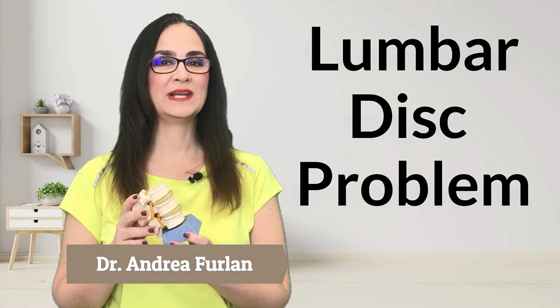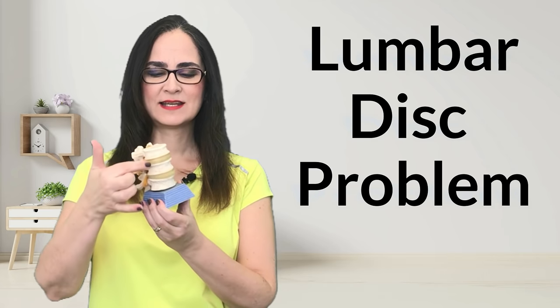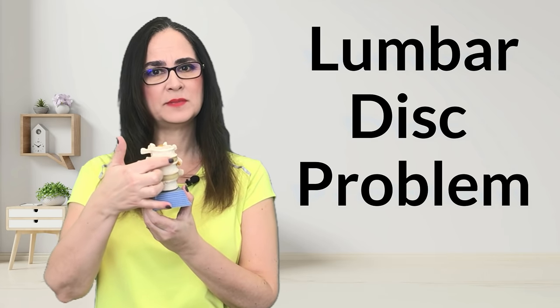If you have low back pain due to a lumbar disc problem, then this video is for you. The disc is this shock absorbing cushion between two vertebras. If you have a disease of the disc, it will hurt when you bend forward, because you are compressing the disc.